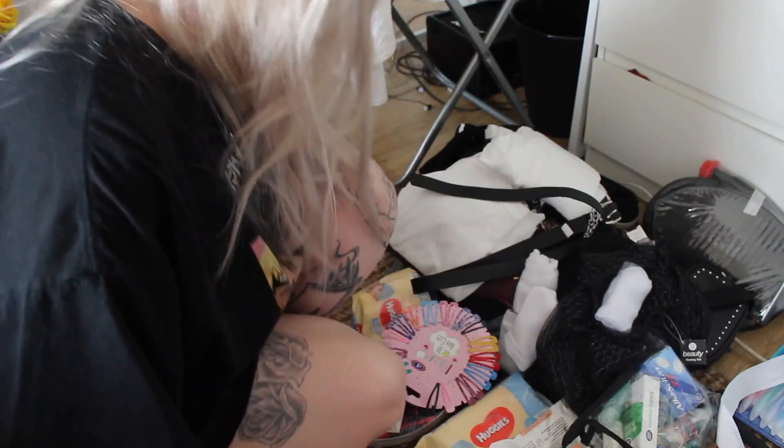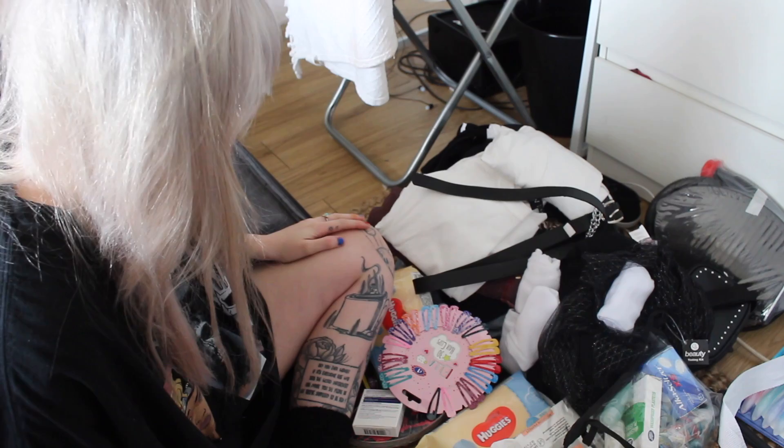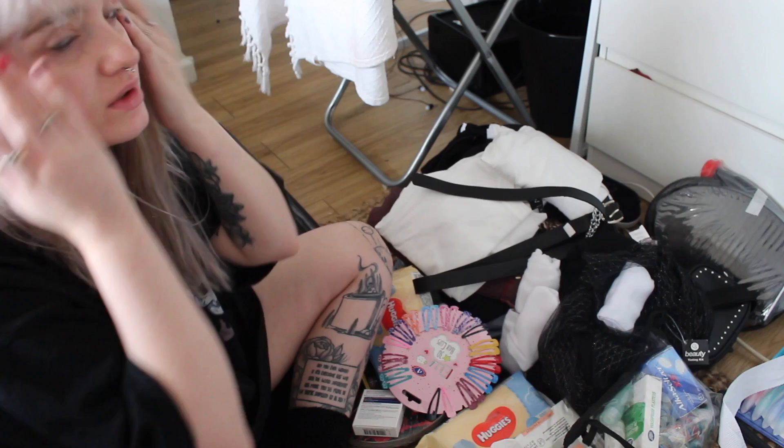So basically I need to pack and not everything is here, but everything is a mess so I just wanted to start packing little bits of it. The first thing I want to show you is my tent.